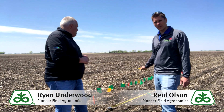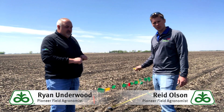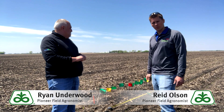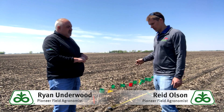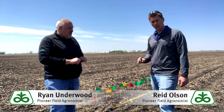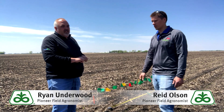Behind us you'll see some emergence flags where we're going in and trying to evaluate timing of emergence. We're going in every 24 hours as we see these plants emerge and flagging them with different colored flags to help identify what interaction different timing of emergence has. We've measured off a thousandth of an acre and we're going to get in and look at early stand assessment.